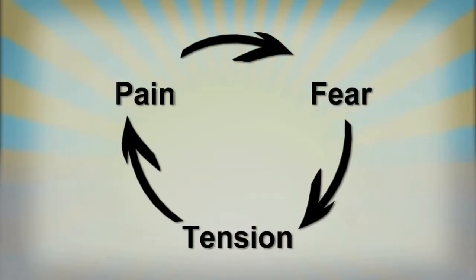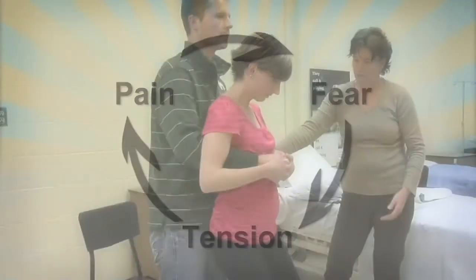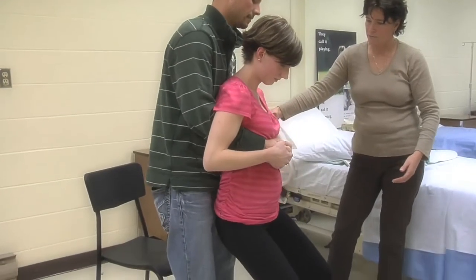Our natural response to fear is to tense up, which creates more pain. When we feel more pain, we become more tense and scared, and this becomes a cycle. The only way to break this cycle is by knowing the labor process and using comfort measures that help you relax.